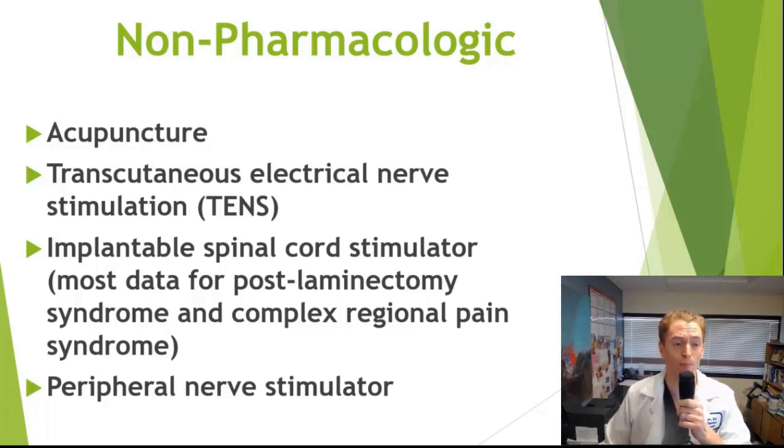Some examples include acupuncture and transcutaneous electrical nerve stimulation (TENS), which are devices that provide current to the skin to suppress pain. There's also a permanent implantable spinal cord stimulator that stimulates the dorsal column of the spinal cord — usually used when other treatments have been unsuccessful, with the most evidence for post-laminectomy syndrome (failed back surgery) and complex regional pain syndrome. There are also less invasive peripheral nerve stimulators that do something similar.